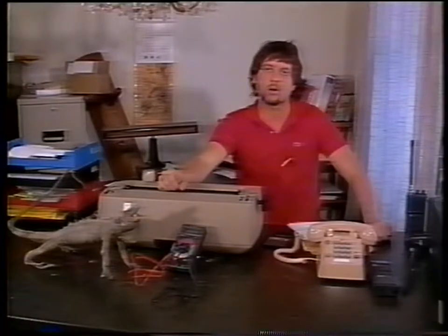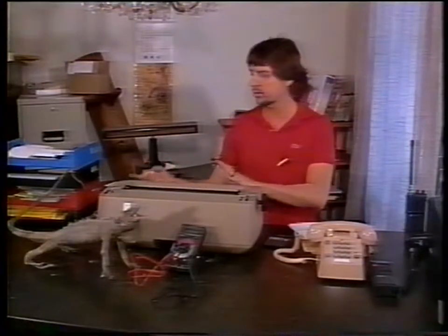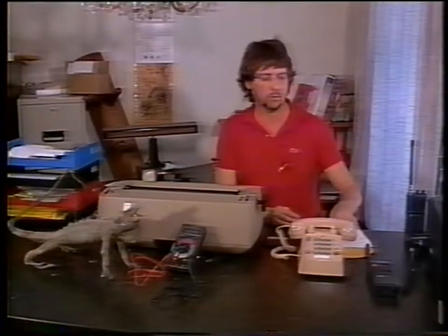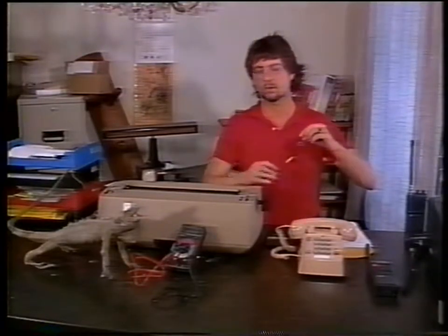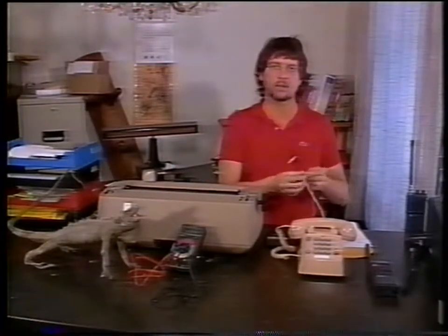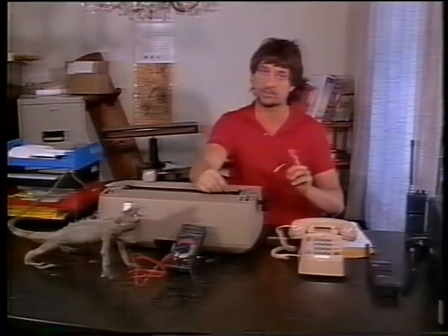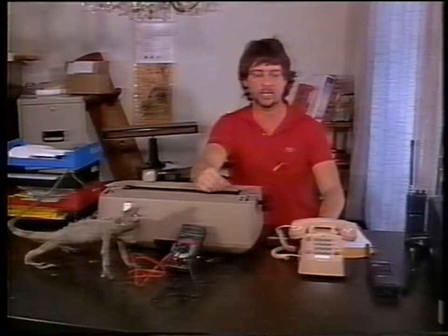The two things we're going to look at now are bugs and taps — and there's a difference. When I say bugs, I'm referring to something that reproduces room audio. Phones can be bugged — a phone can be rigged so it reproduces the room audio either down the wire or through the air to a monitor of some sort. Normally bugs are in other environments. Taps reproduce phone conversation only. A tap, strictly speaking, will not reproduce the conversation going on in the room — a bug will. Some devices are designed to do both: pick up phone conversation and room conversation. These are known as three-wire bugs, usually in the phone or on the phone wire.